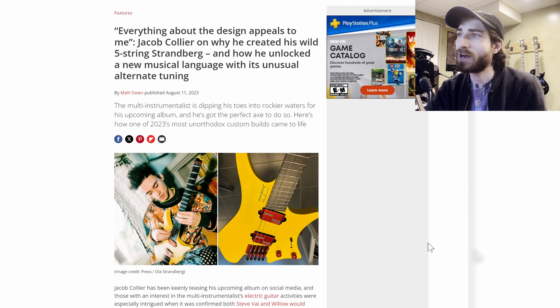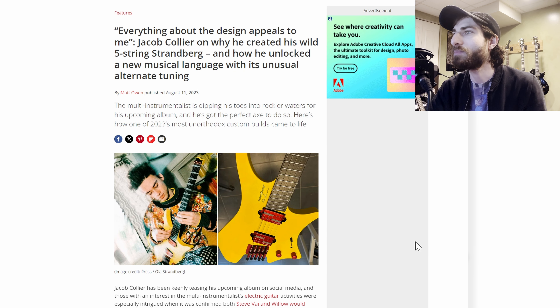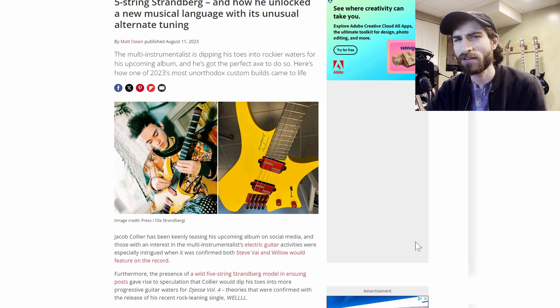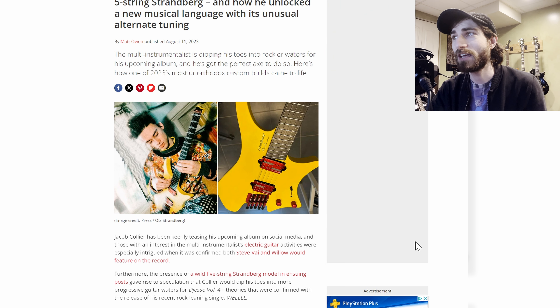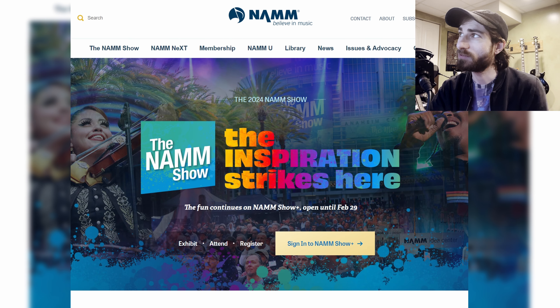Next up, everyone is talking about Jacob Collier's five-string Strandberg headless guitar. It's something he did to try out, to be different and be weird — the things we love Jacob Collier for. Now people are asking if it will be an actual production guitar, and I think we probably will get a signature Strandberg. They don't have that many signature artists, and Jacob is on top of the world right now.